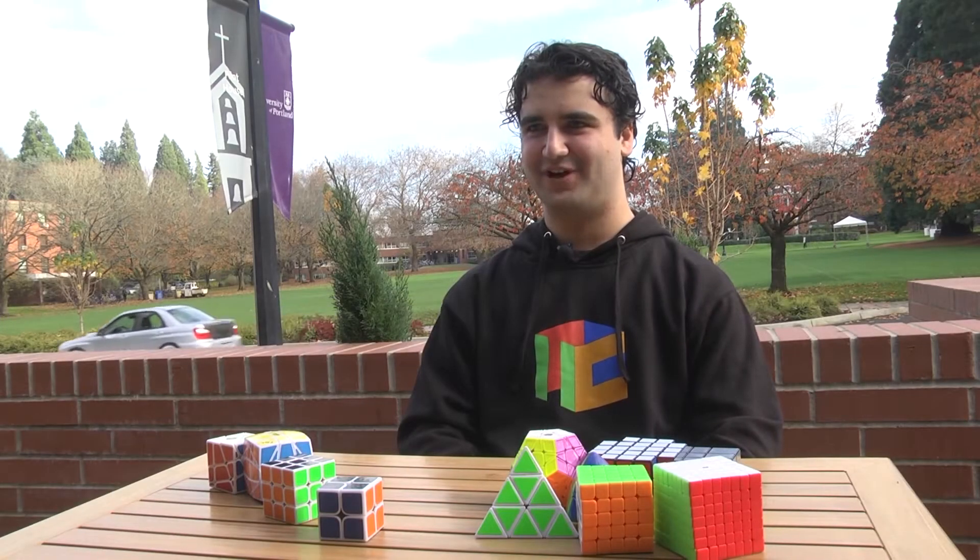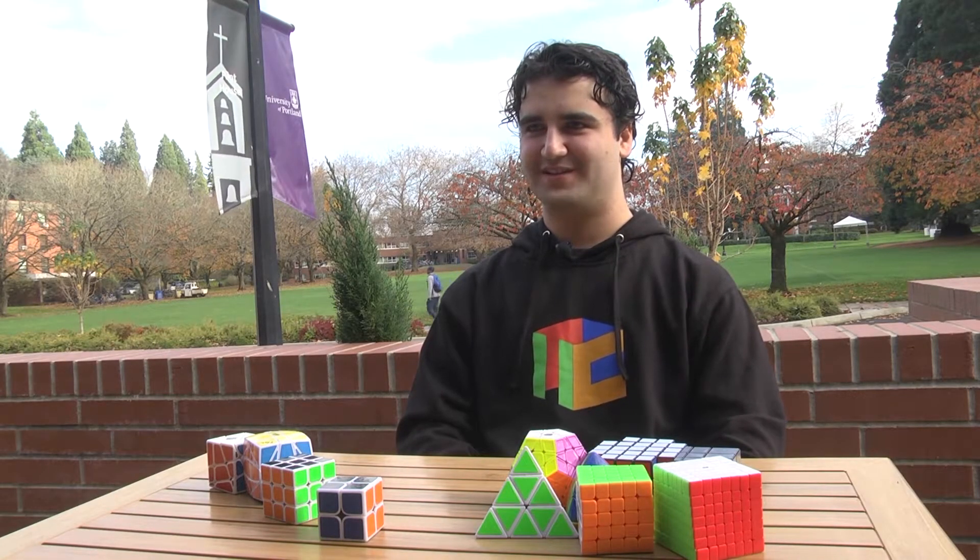My name is Alex Hattie. I'm a freshman, and I'm a computer science major, and I love the Rubik's Cube. It's really fun.